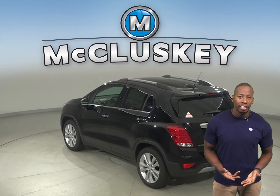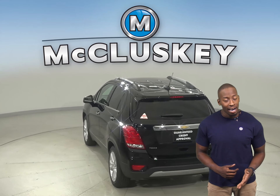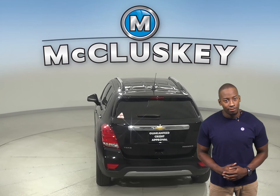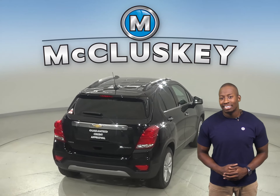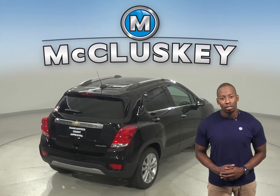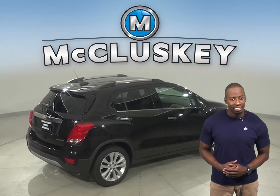For better maneuverability, the Chevrolet Trax's turning circle is 1.3 feet tighter than the Cadillac XT4's. The Chevrolet Trax may be more efficient, handle, and accelerate better because it weighs about 700 to 850 pounds less than the Cadillac XT4.